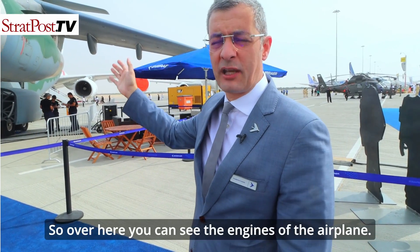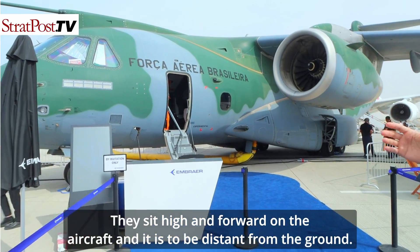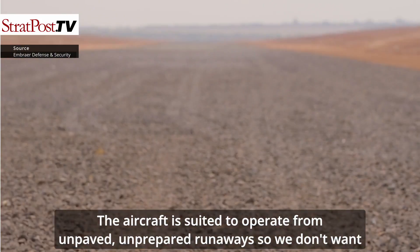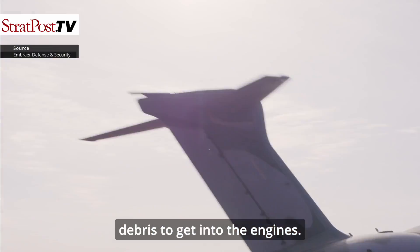Over here you can see the engines of the airplane — turbofan engines. They sit high and forward on the aircraft to maintain distance from the ground. The aircraft is suited to operate from unpaved, unprepared runways, so we don't want debris to get into the engines.